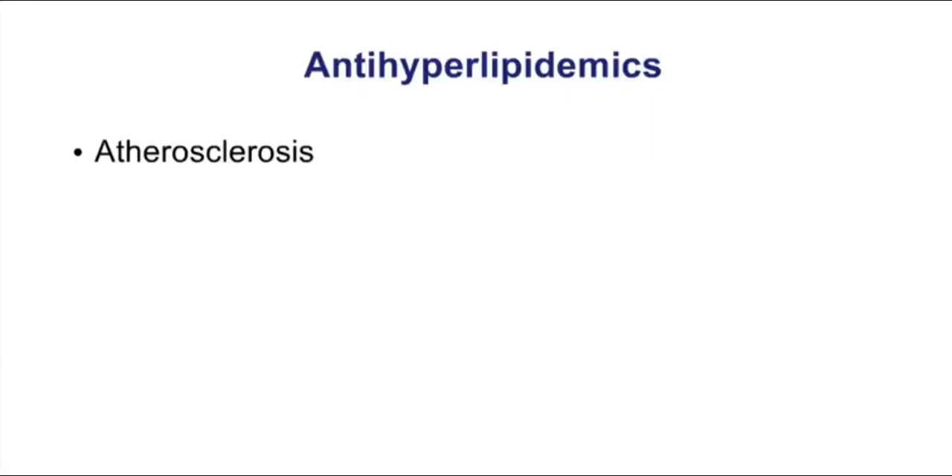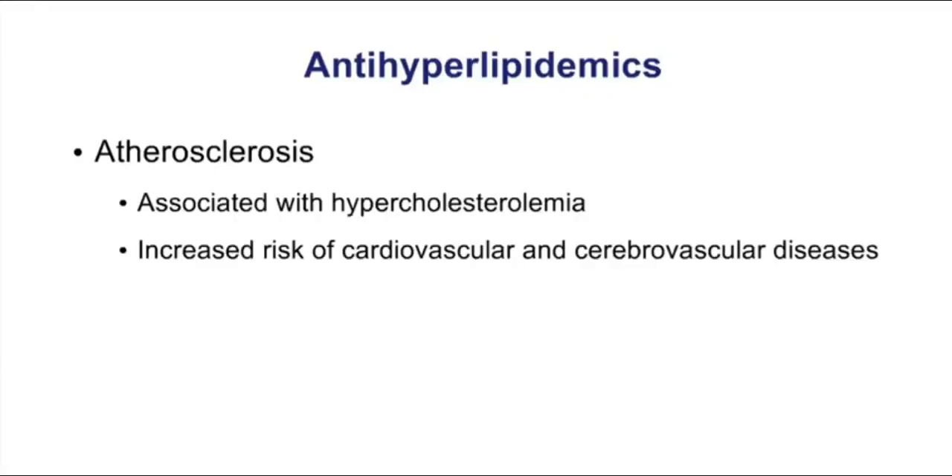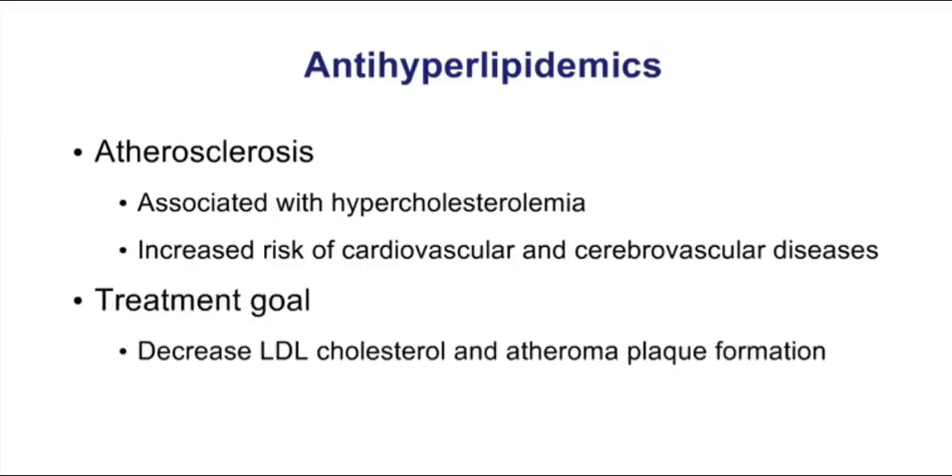Antihyperlipidemic drugs are going to be very important in the management of patients with atherosclerosis. These patients are associated with hypercholesterolemia and an increased risk of cardiovascular and cerebrovascular diseases. Our overall goal is to decrease LDL cholesterol and to decrease plaque formation, and we have a number of drugs to choose from.